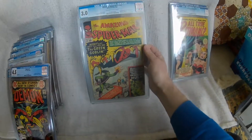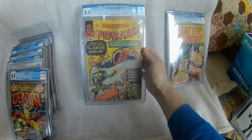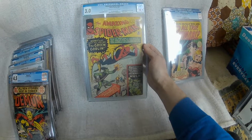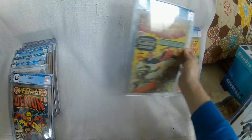Amazing Spider-Man 14 — first appearance of the Green Goblin. Again just one that was better value, and it needs to be taken out of the slab and inserted into the Amazing Spider-Man run.